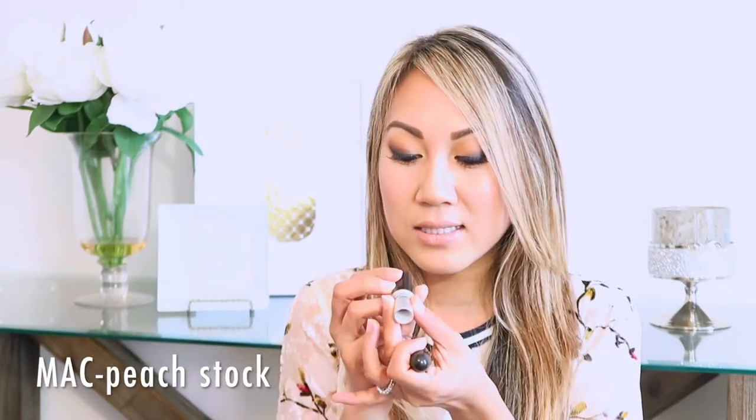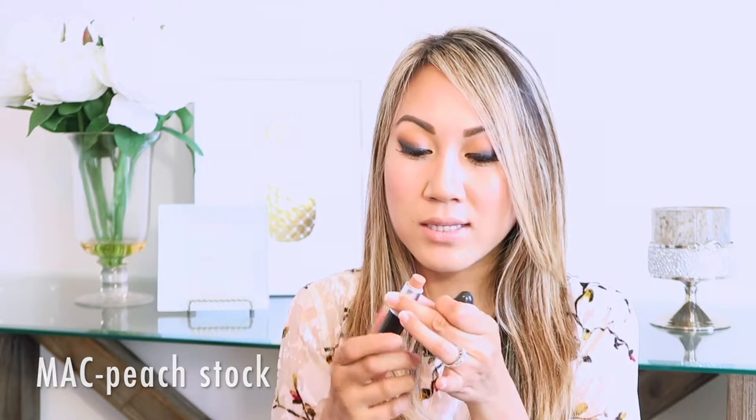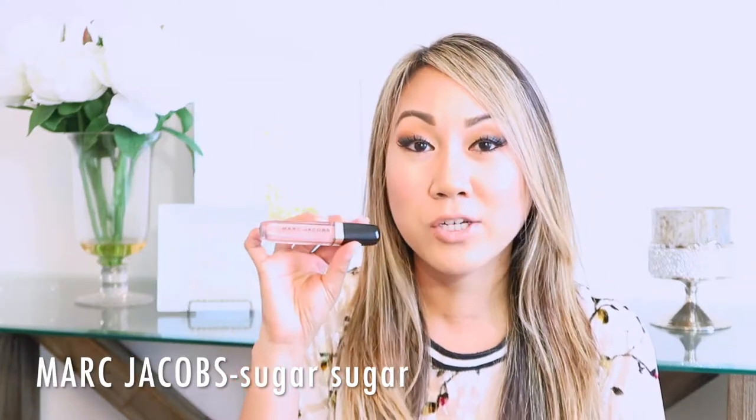The next product I want to share with you is this MAC lipstick in Peach Stock in the satin finish. I tend to go for the nude shades when it comes to my lips. I have been wearing this quite often and I have been pairing this with the MAC Jabob lip lacquer in Sugar Sugar. I do have both of these products on right now — I'll swatch it for you. I have been really loving these two together; I think it's the perfect nude.